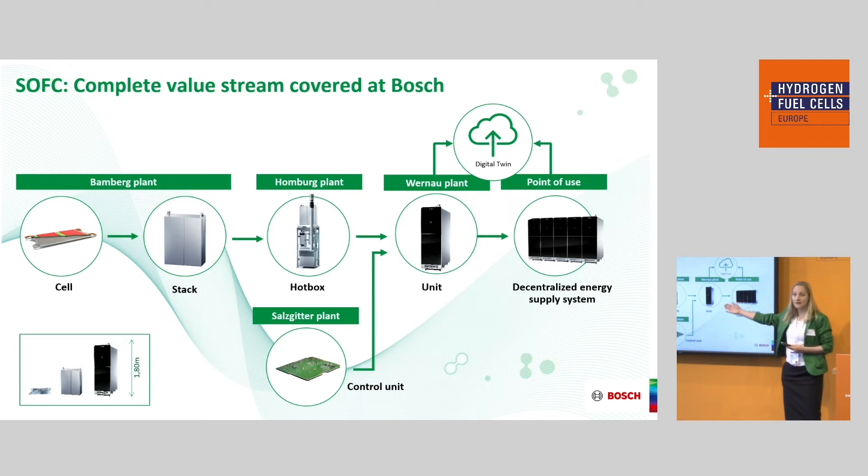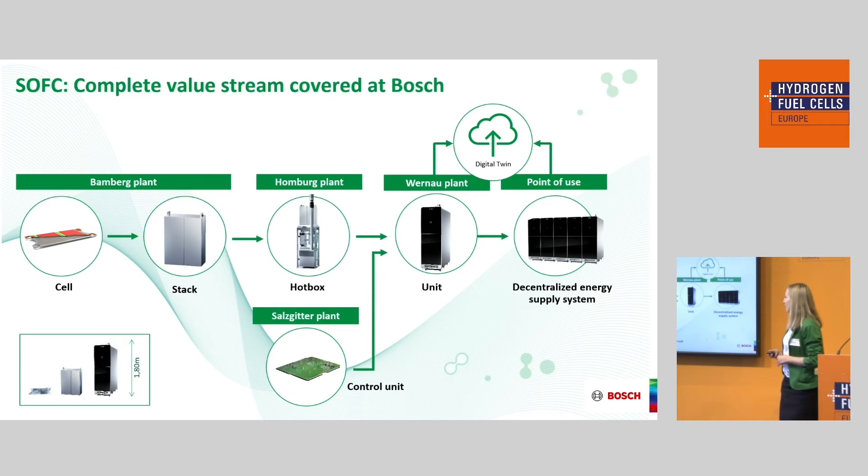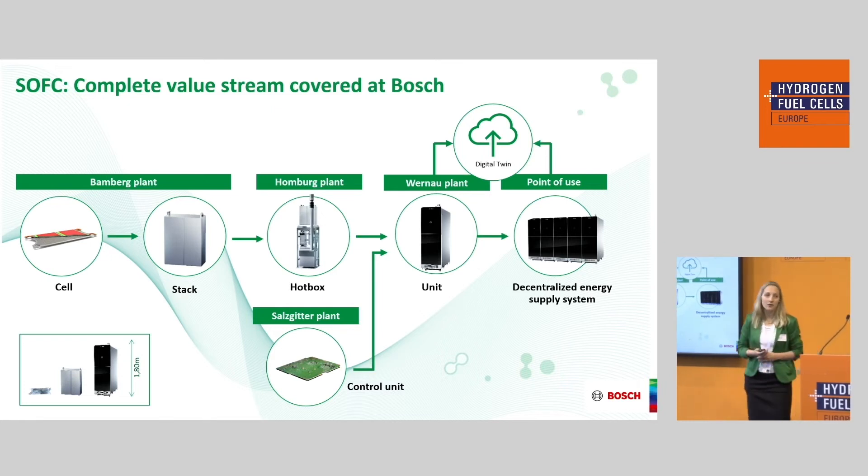The hotbox is then combined with an air and gas supply, an electronic control unit, and an exhaust system to form a complete unit. All components come from Bosch, which gives our employees — many of whom have backgrounds in combustion engines — the chance to transform to a new technology using their existing competencies. The unit stands 1.8 meters tall but is the same size as a washing machine, so it can fit in a basement. The control unit is from our Salzgitter plant, and the unit is assembled in Werne.